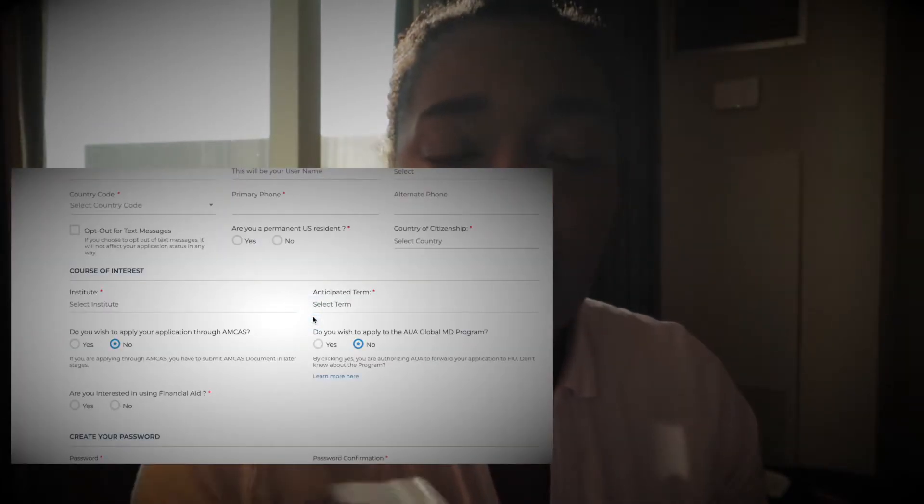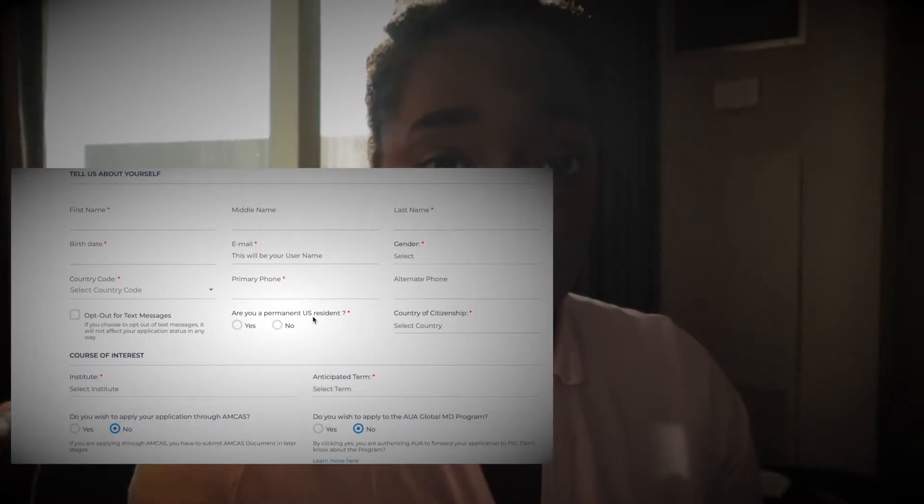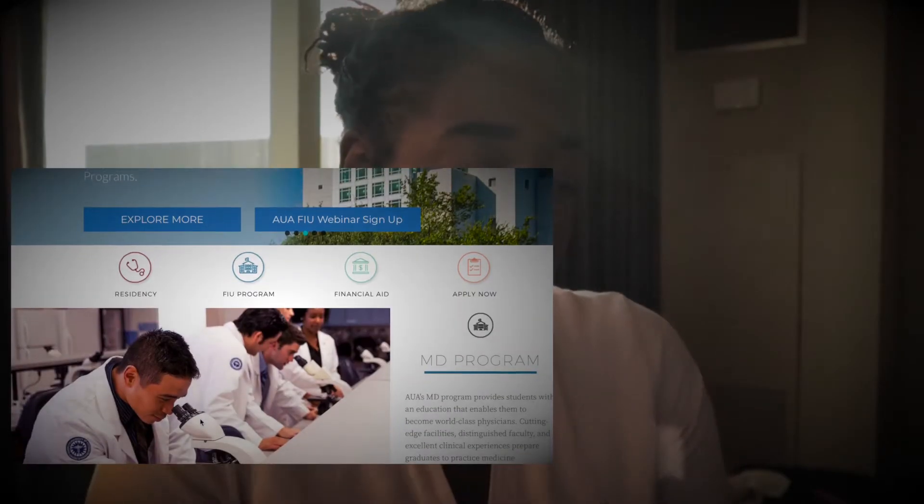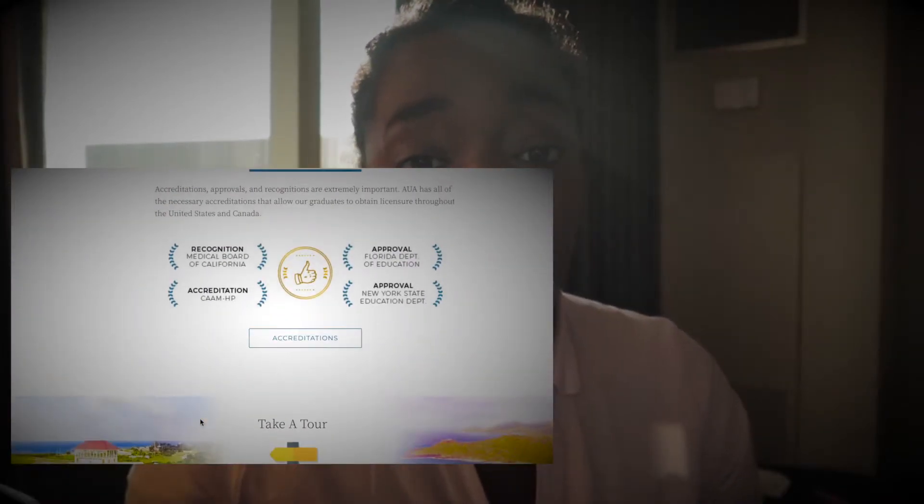So obviously the first thing is your application. I'm specifically going to be talking about AUA in this video because that's the school I chose to go to — which still shocks me to say. There are two ways to apply: a basic form you fill out, or you can upload your AMCAS application. I chose to upload my AMCAS application. Even though it was uploaded, they still ask for a copy of your transcripts to verify it. I also had to send my resume, personal statement, and letter of recommendation separately.